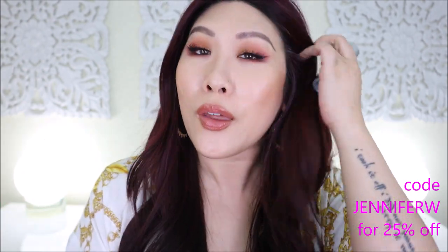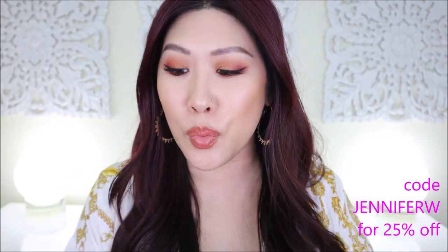All right guys, so as promised, I am here to review three different Arcona products for you. These are part of a campaign that Skin Store is doing, so these items were sent to me by Skin Store. So thank you, because now I have to finally try out this brand.